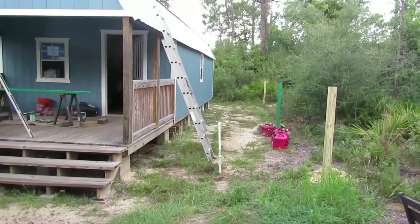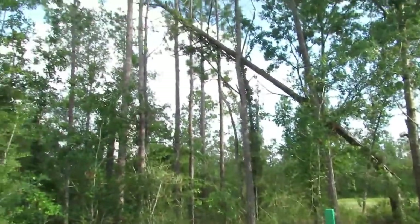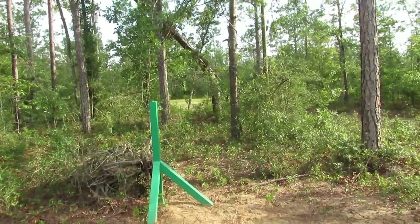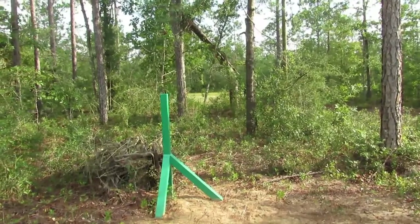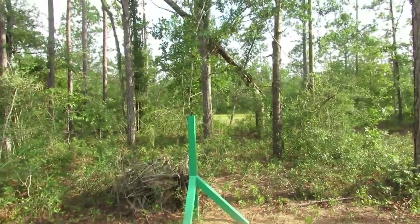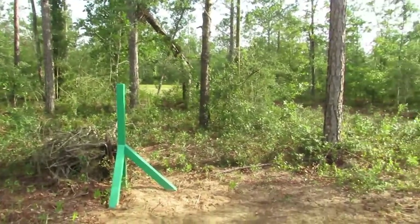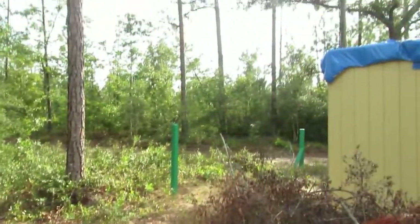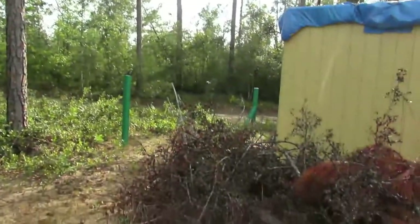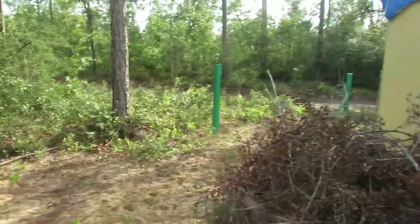We've got this giant pine tree that fell over. I'm not going to try to cut it down — it's already starting to rot. There's a branch on that oak tree holding up the bottom part of it. When it gets rotten enough I'll cut that off and let it drop, but I'll let it dry out first. Then of course I've got these other pine trees to deal with — they're nothing but lightning rods and house destroyers. Anyway, this is the update on us moving. Y'all have a good one.